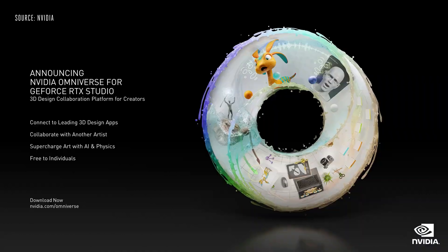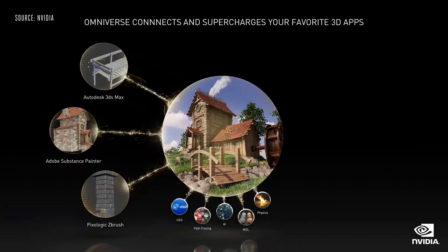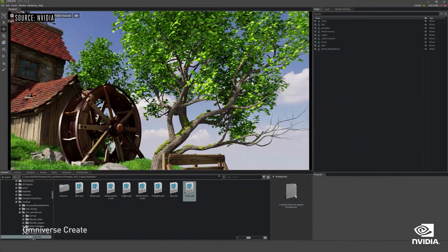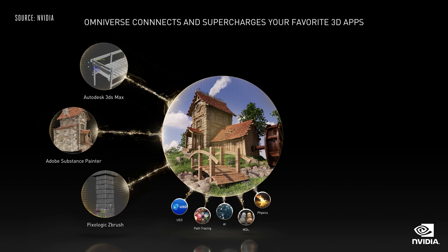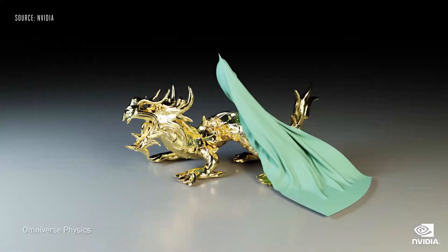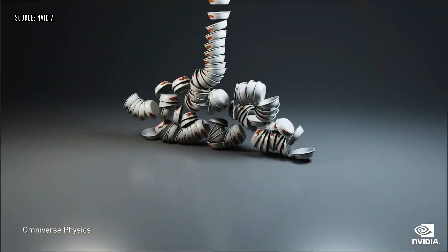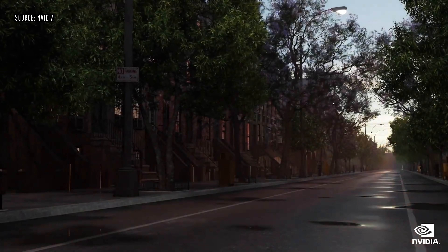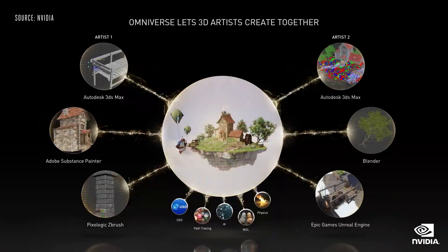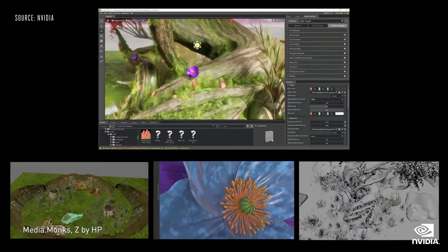Today we are announcing that NVIDIA Omniverse is out of beta and generally available to GeForce RTX Studio creators. Omniverse connects independent 3D design worlds together into a shared virtual space. The connecting language of Omniverse is USD, or Universal Scene Description, which you can think of as the HTML of 3D worlds. Once in Omniverse, an artist can draw on NVIDIA's superpowers like physics, which lets artists use true-to-reality simulations that obey the laws of physics, an RTX renderer to see the scene in real-time, fully ray traced or path traced. Omniverse also lets you collaborate with another artist — changes made by one designer are reflected back to the other.